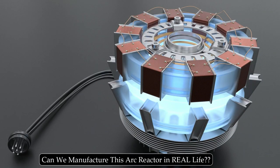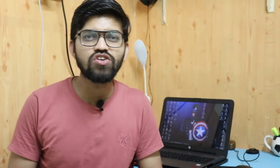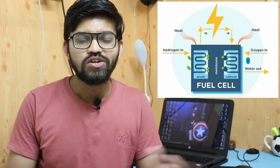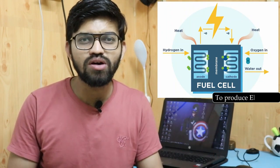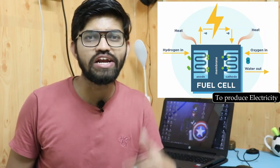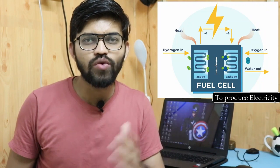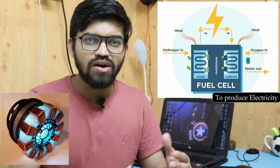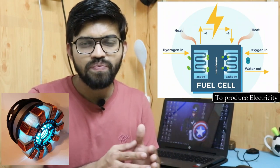So can this arc reactor actually be manufactured in real life? That's a tricky question. In fuel cells, we require hydrogen and oxygen to discharge electrons and create electron flow — but can we implement a fuel cell in Iron Man's suit?